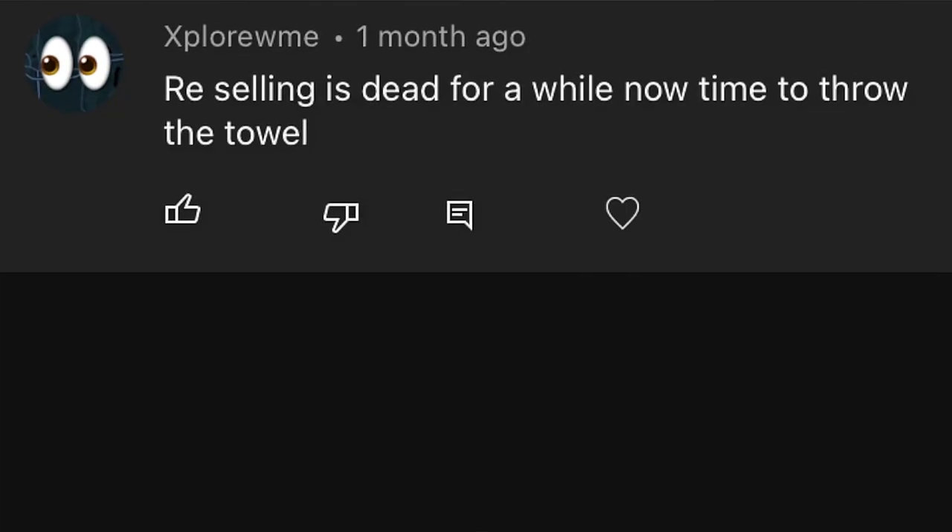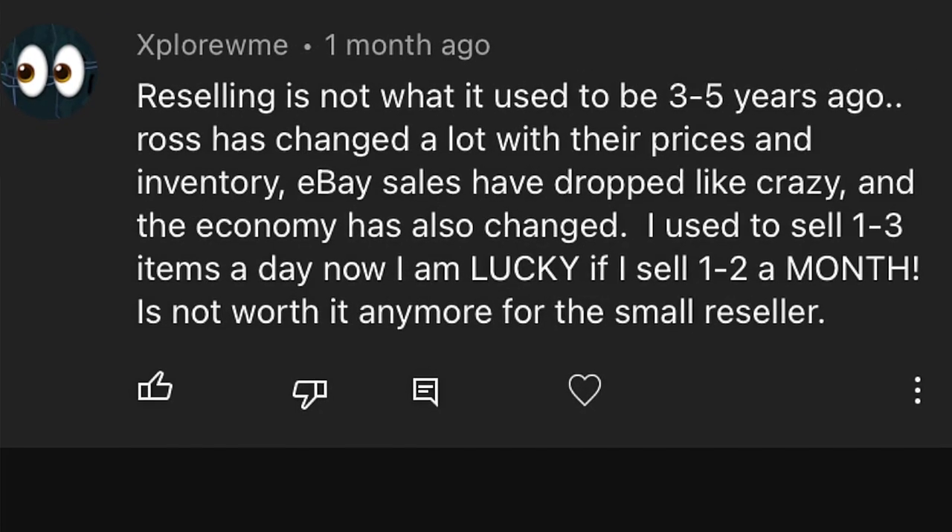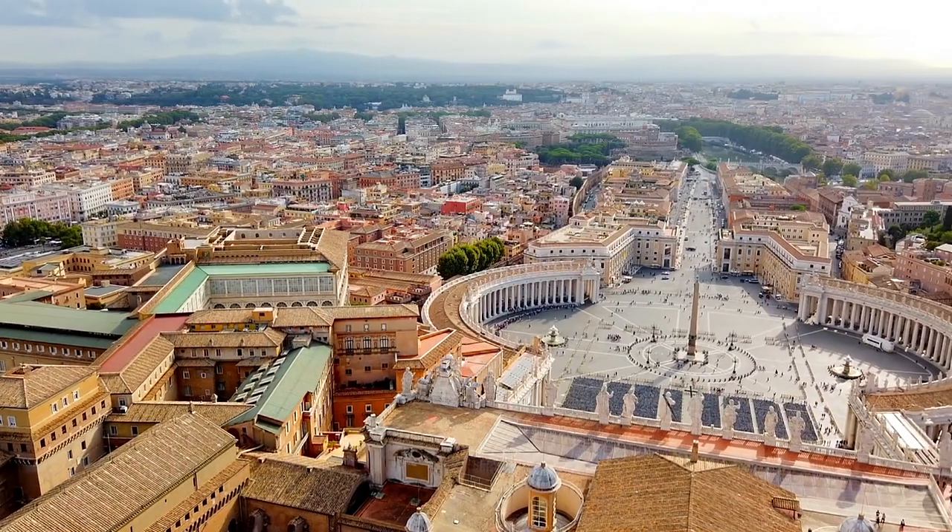Somebody said that reselling is dead, that they're only getting one sale, and so on. I think reselling is not dead. A lot of the people who think that are new resellers, and I believe it's because they're not doing their research and they think their business or small store is going to grow out of nowhere. You're not going to build your business in one day. Rome was not built in one day — you've got to start from the bottom and build yourself up.